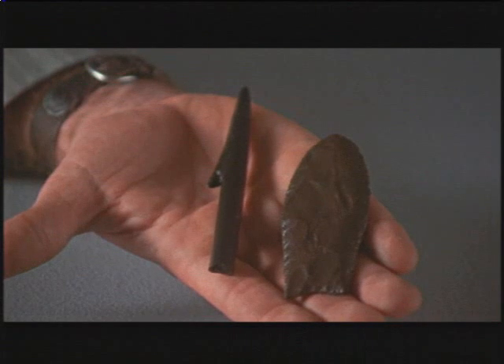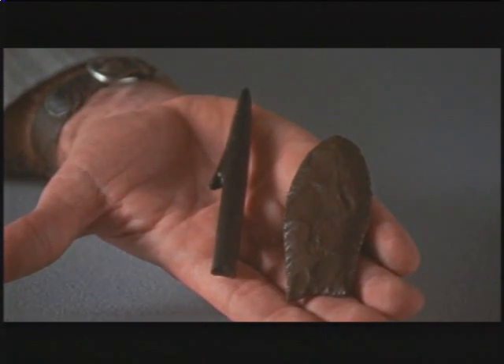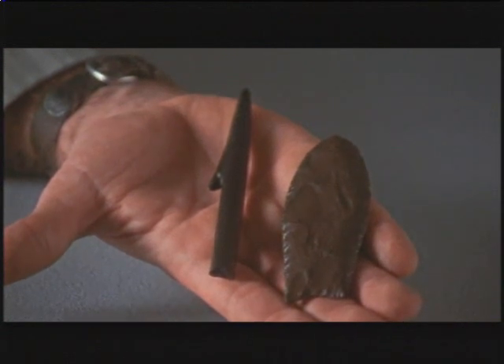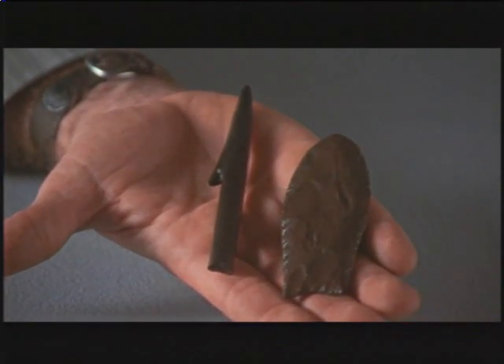These are finished casts of the very large Clovis point and the barbed ivory point, which now can be put on display in the exhibit hall or can be sent to other scientists worldwide for comparative purposes.